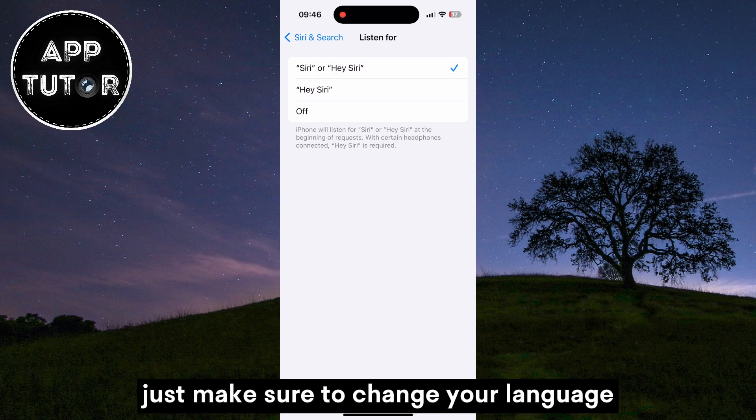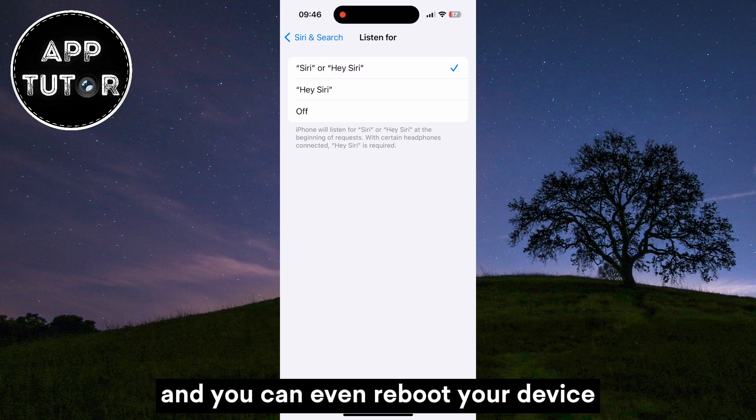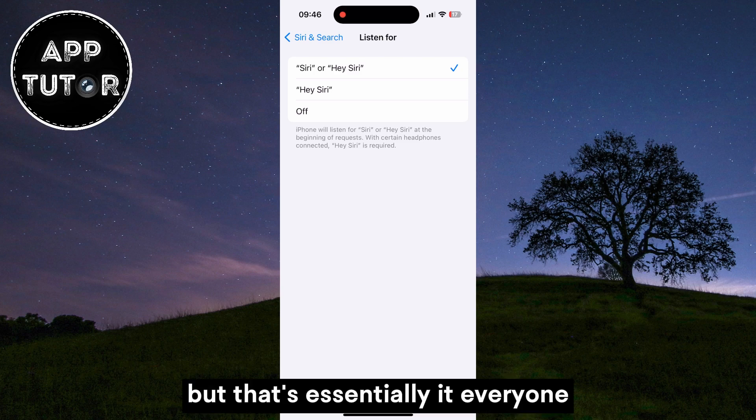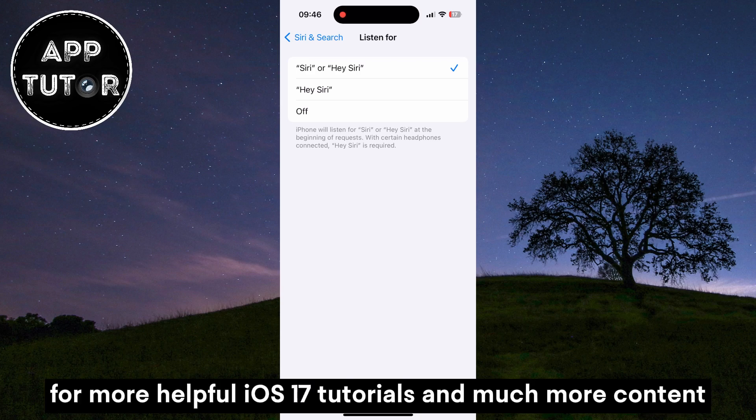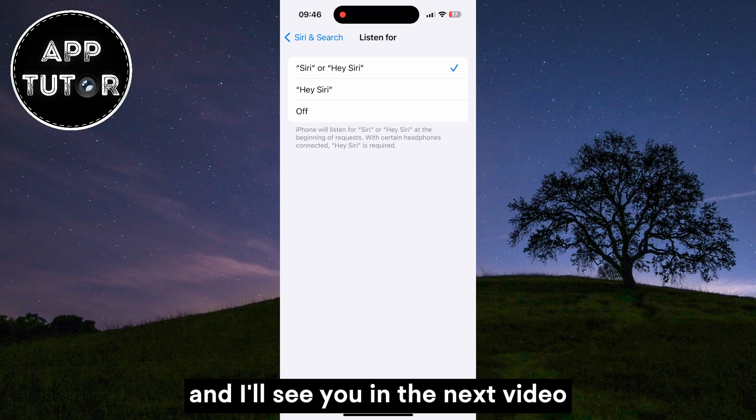Just make sure to change your language, and you can even reboot your device after changing the language. But that's essentially it, everyone. If this video helped you out, make sure you subscribe to our channel for more helpful iOS 17 tutorials and much more content. Thanks for watching and I'll see you in the next video.